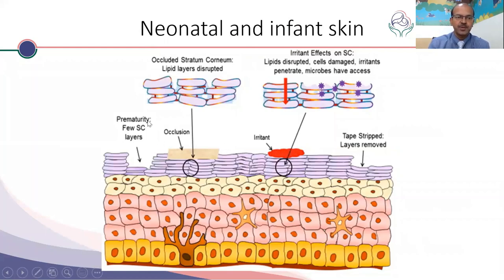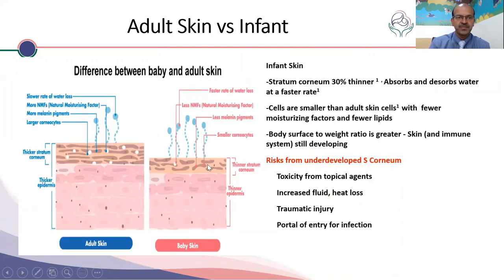In premature babies, for example, there are very few layers — it's very thin skin. If you don't maintain the skin well, the lipid layer may be disrupted, cells are damaged, and irritants, allergens, and pathogens can enter through the skin. The adult skin is not the same as infant skin; the infant stratum corneum is about 30 percent thinner, so it can absorb at a faster rate.